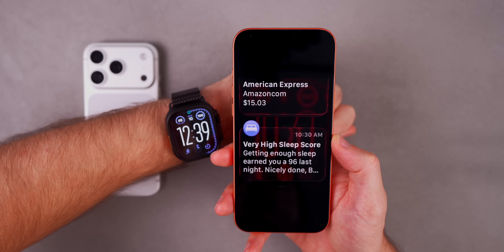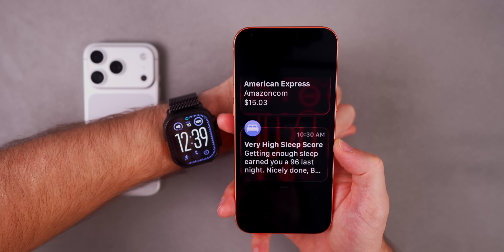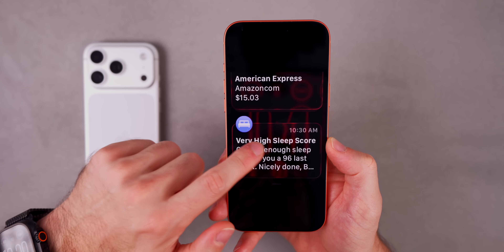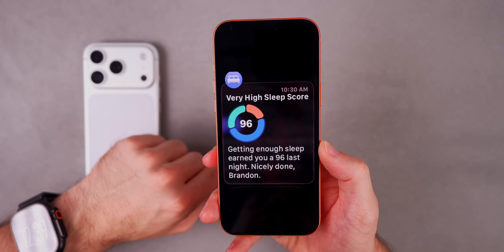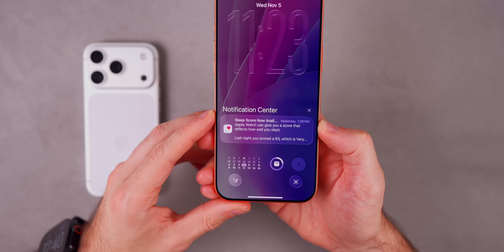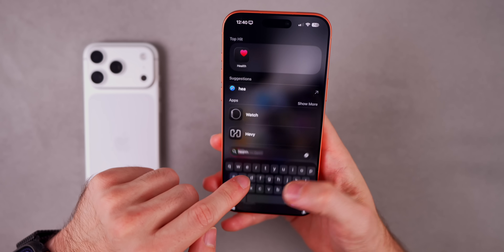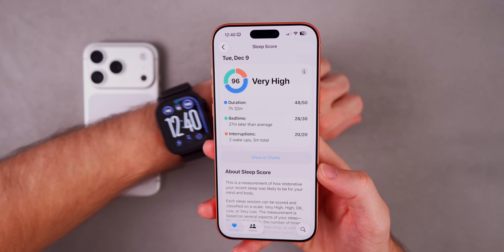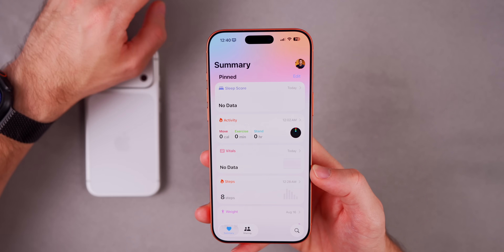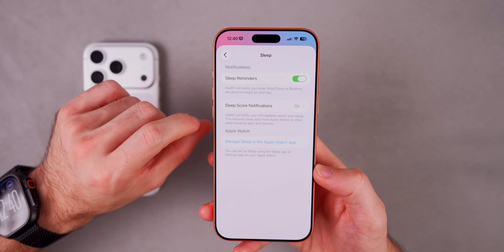You'll also notice some new notifications on your Apple Watch after installing watchOS 26.2, related to the sleep score. It shows 'very high sleep score' and tells you what your score is. If you expand that notification you can see the grading system and a message like 'getting enough sleep earned you a 96 last night — nicely done, Brandon.' You will also see these on your iPhone, coming from the Health application.